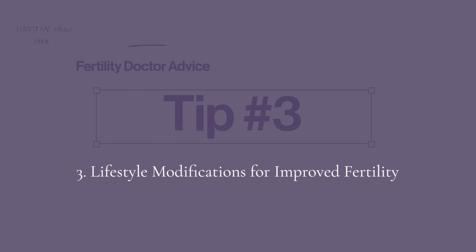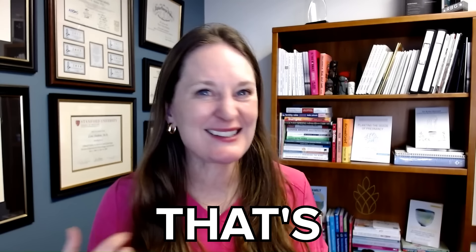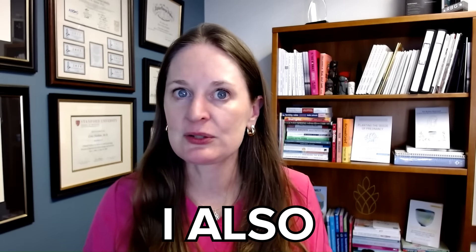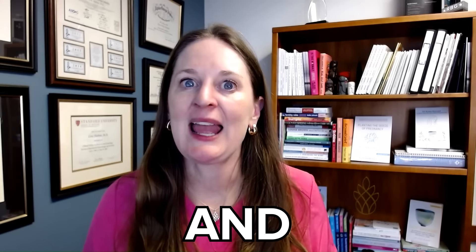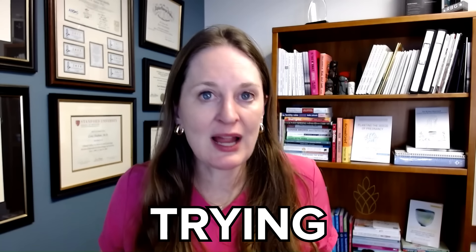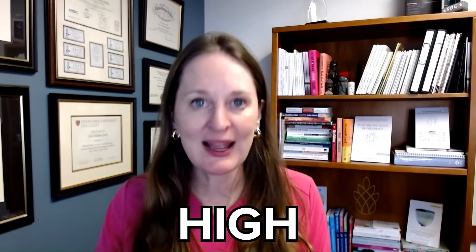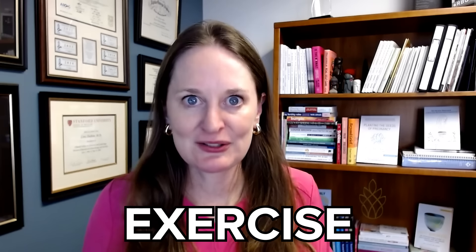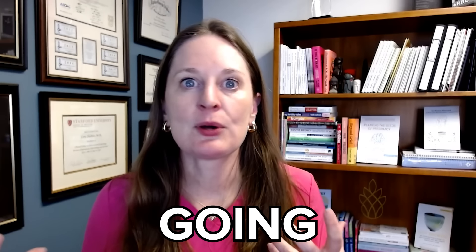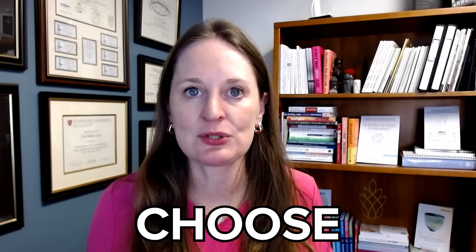Tip number three: lifestyle modifications to optimize your health and fertility. Beyond nutrition, I also talk about the importance of sleep, the importance of exercise and moving your body, and stress management. Whether you are trying at home without intervention or whether you are doing IVF and the most high-tech fertility treatments, you cannot ignore nutrition, exercise, sleep, and stress management. It's going to improve your overall fertility and your success with any treatment that you choose.